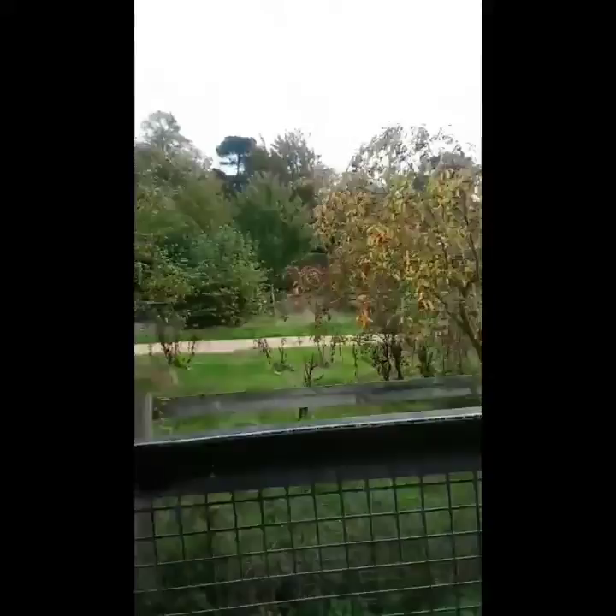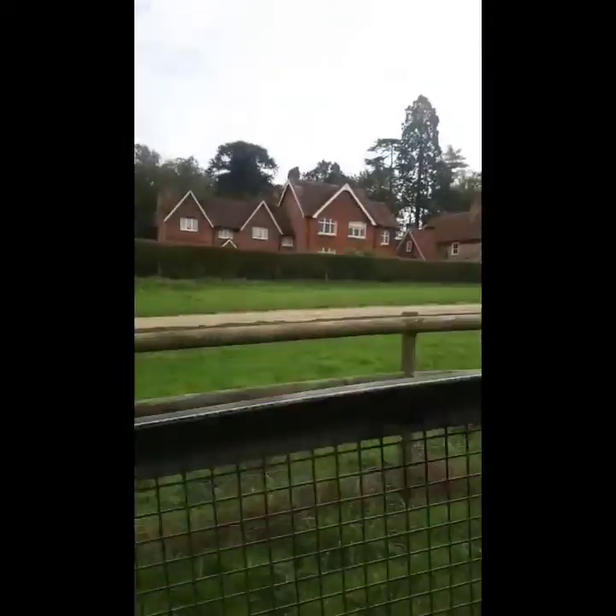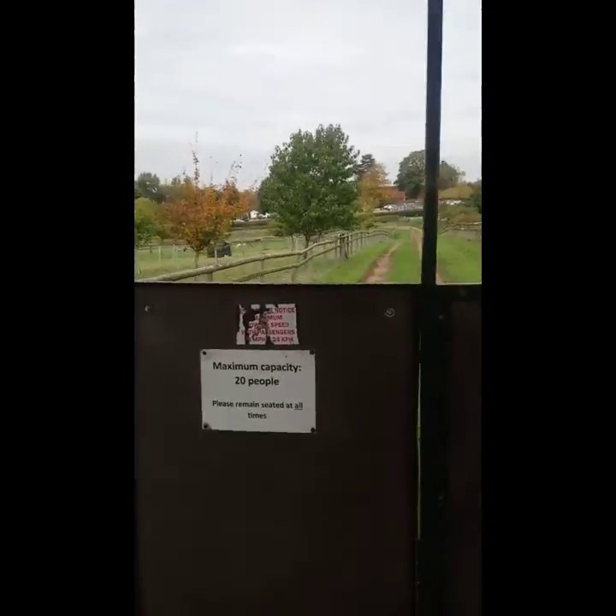We are going for a ride in the tractor. We are in the tractor. From the tractor, the view is amazing. We saw lots of rabbit holes there, and blackberries and blueberries.